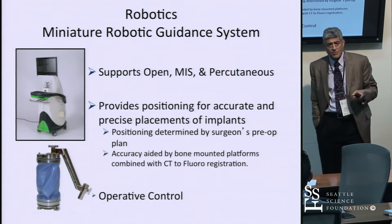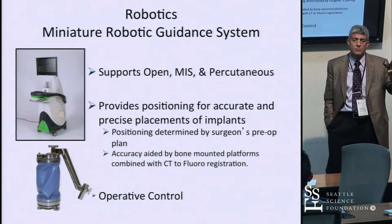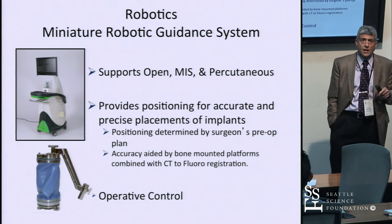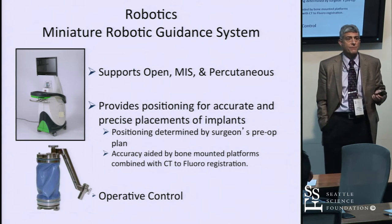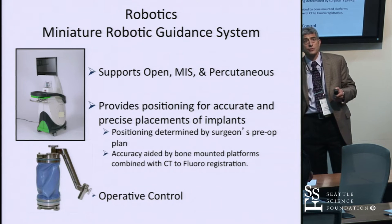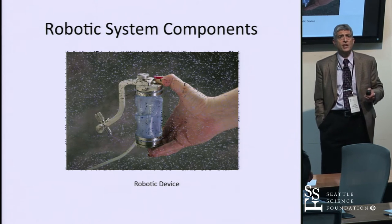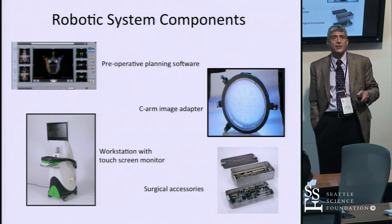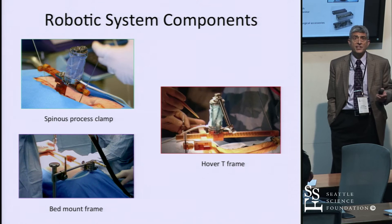There are multiple systems out there right now — three major systems, two commercially available and one coming soon. They all do essentially the same thing, supporting open and percutaneous MIS-type approaches. The important thing is they allow the surgeon to do preoperative planning and give intraoperative control by positioning in three-dimensional space. The system components include preoperative planning software, a C-arm adapter ring for registration, a workstation, and surgical accessories.